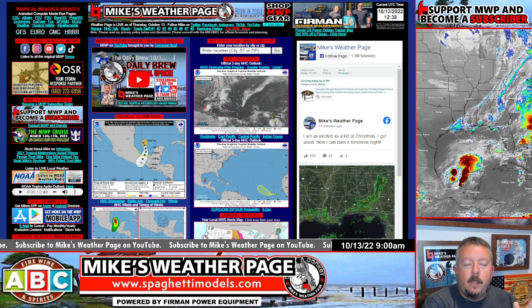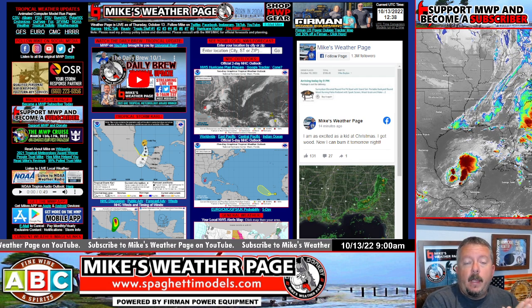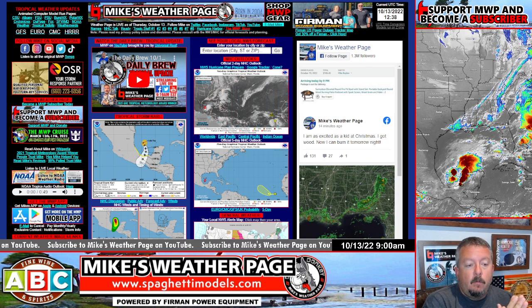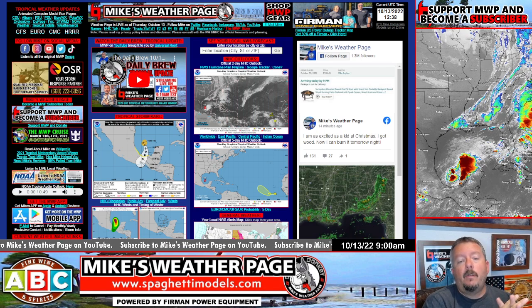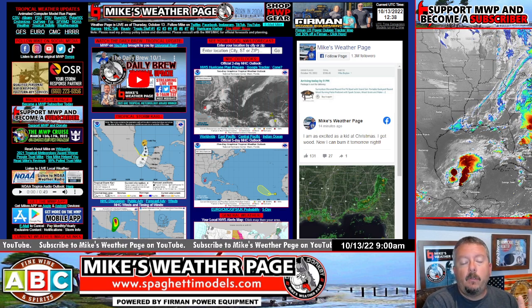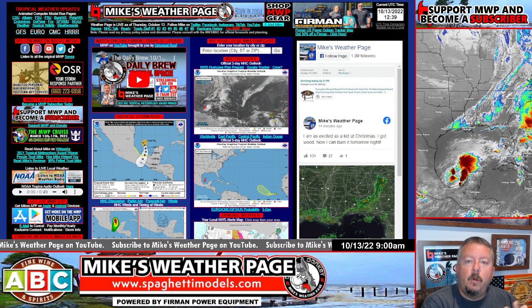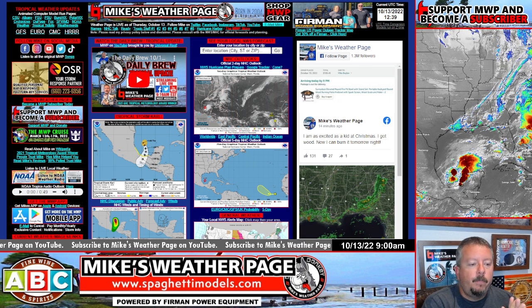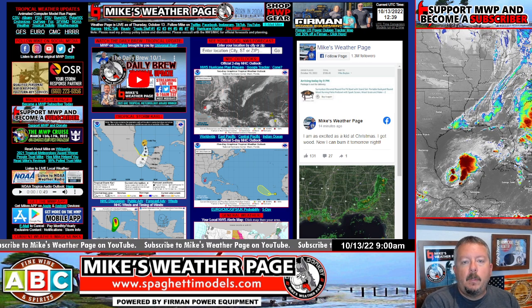I'll be heading down today with a good friend of mine, Jason Bostow. He's reached out to Furman Generators and purchased 14 generators, and he's got a ton of supplies that he's handing out. We're heading down to Pine Island and some of the areas around there, and I'll be streaming live and posting pictures as we give away supplies to families in much need down there.